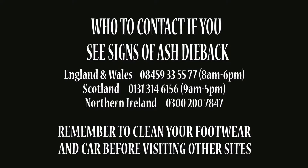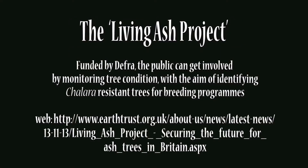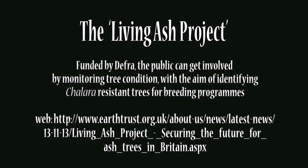If you see infected trees, contact the Forestry Commission, or in Northern Ireland the Department of Agriculture and Rural Development, and please clean your vehicle and footwear before visiting other ash woodlands. You could consider volunteering to help the Woodland Trust, whose Observer Tree Scheme aims to create a tree health early warning system. The DEFRA-funded Living Ash Project aims to use citizen science to help identify Chalara-tolerant trees. Finally, consider playing a Facebook game called Fraxinus, as this helps to analyse genetic data on the disease.